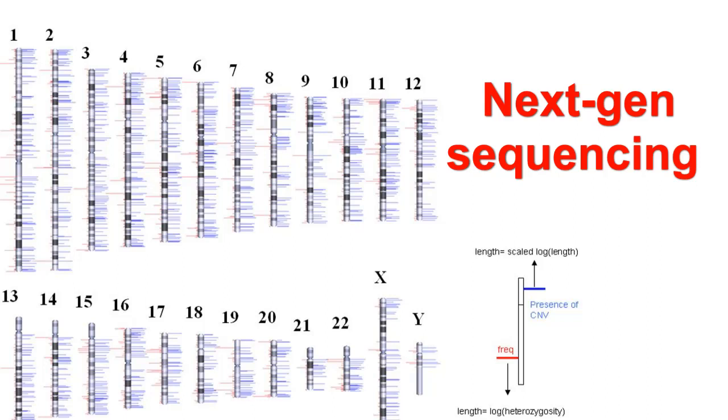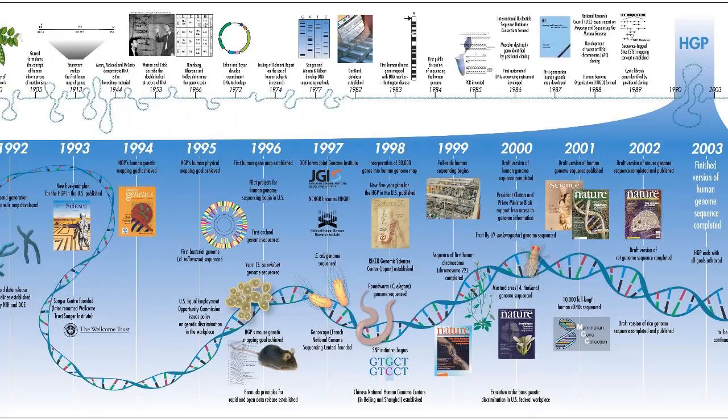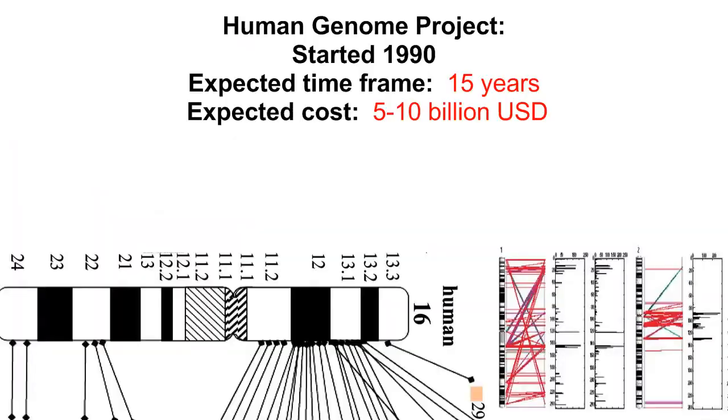There are 3 billion bases in the haploid human genome. In 1990, the US Department of Energy formally began mapping those DNA sequences for the unimaginatively named Human Genome Project. The project was expected to take 15 years and cost between 5 and 10 billion dollars.